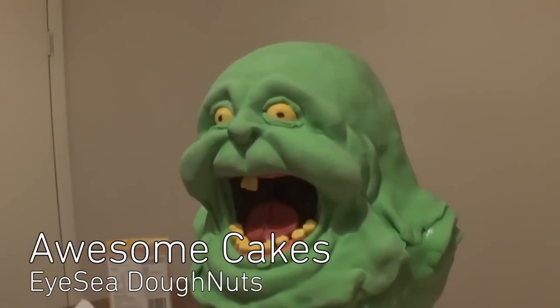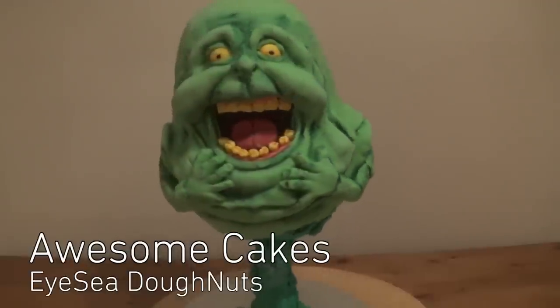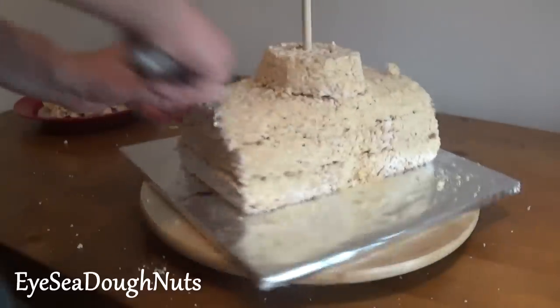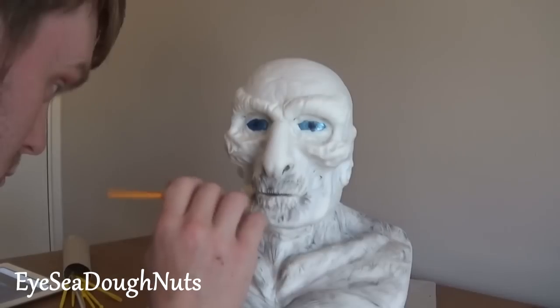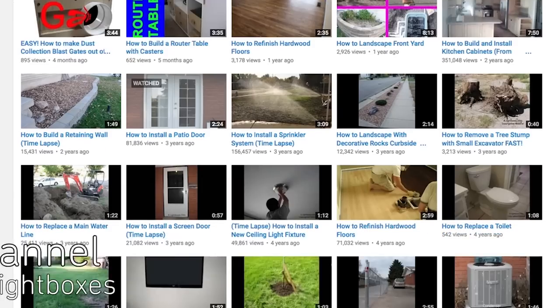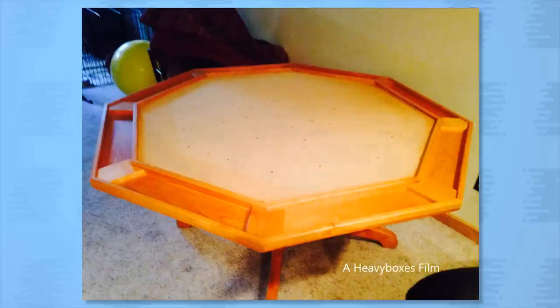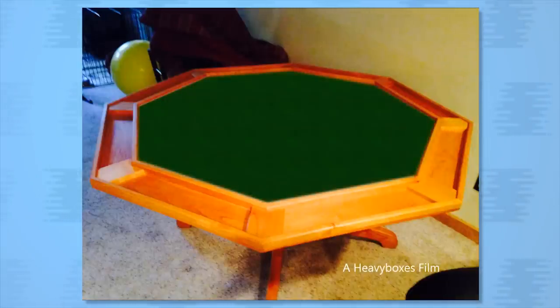I See Donuts creates incredible cakes like this Ghostbusters Slimer or this White Walker Game of Thrones cake. The body is made of carved cereal bars and the head is sponge cake. Andrew Lightboxes is a DIY master showing you everything from how to make a reversible poker and dinner table and installing a patio door to bending wood into a rooster.